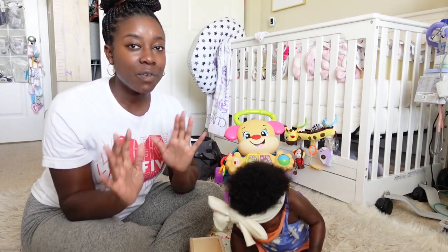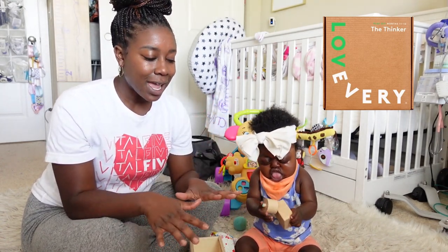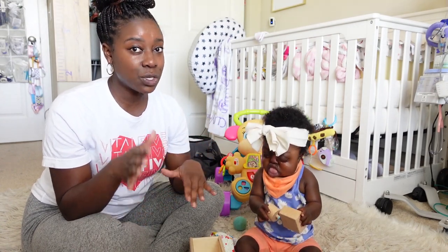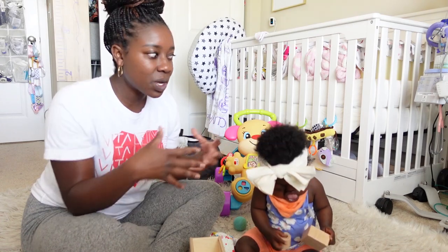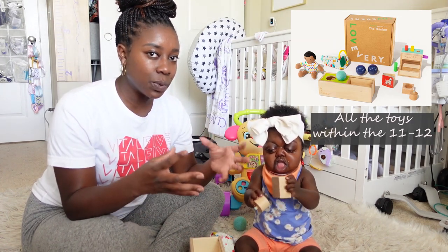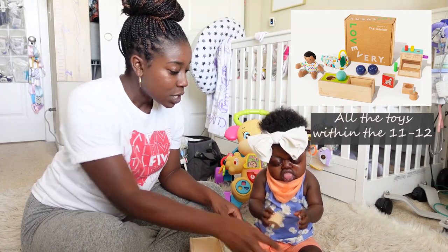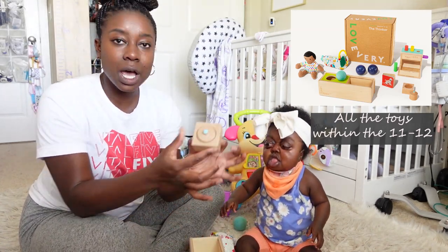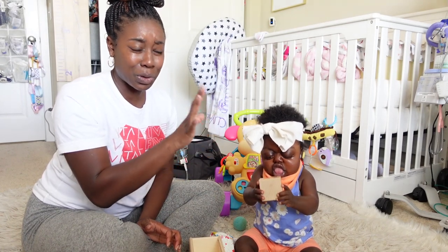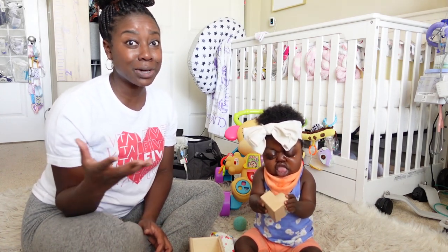We've always been a big fan of the Lovevery brand — we have their play gem set — but we just started the subscription and we have the 9 to 12 month subscription box. You guys have to get into it. Here I am showing you all these different toys, and within this one box it has all the toys your child will need for those key developmental stages. For instance, this toy from the box is another way to work on pincer grasp. I love that they're all wooden and durable because kids are going to teethe on everything, so you want toys that will last and are high quality — and Lovevery is definitely high quality.